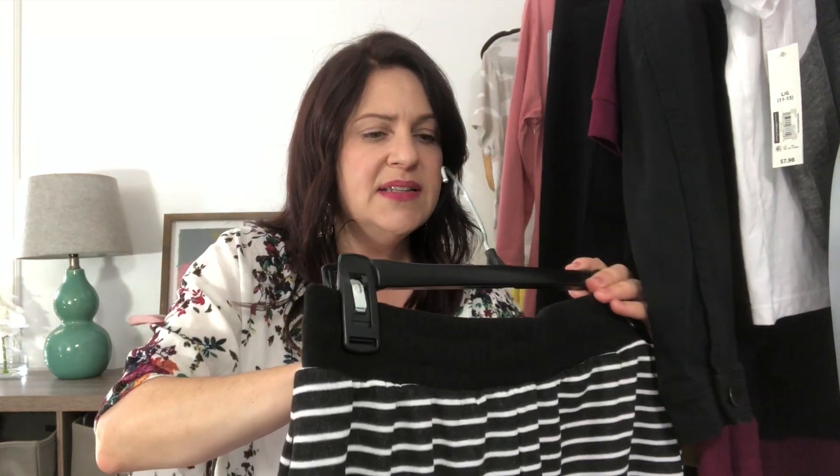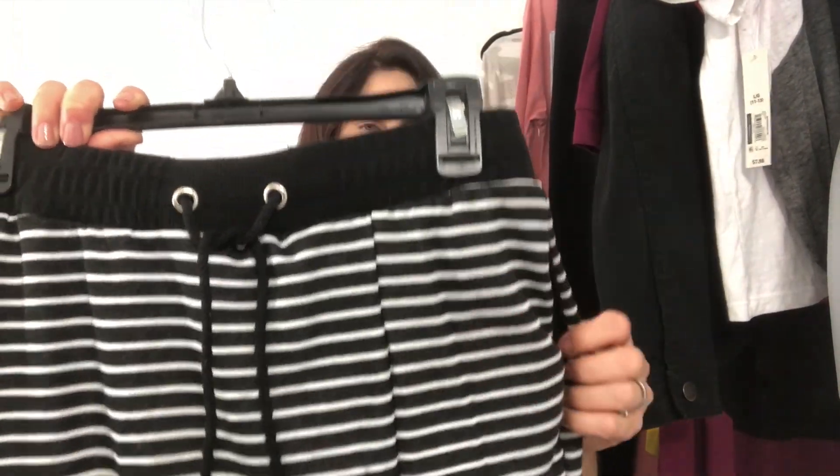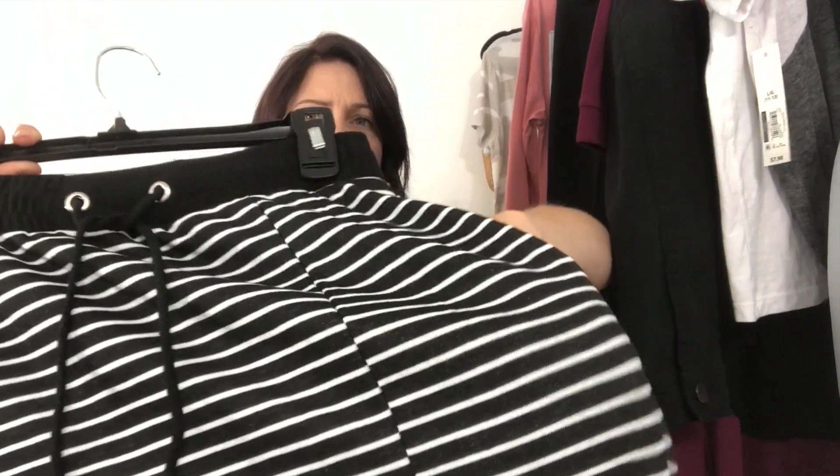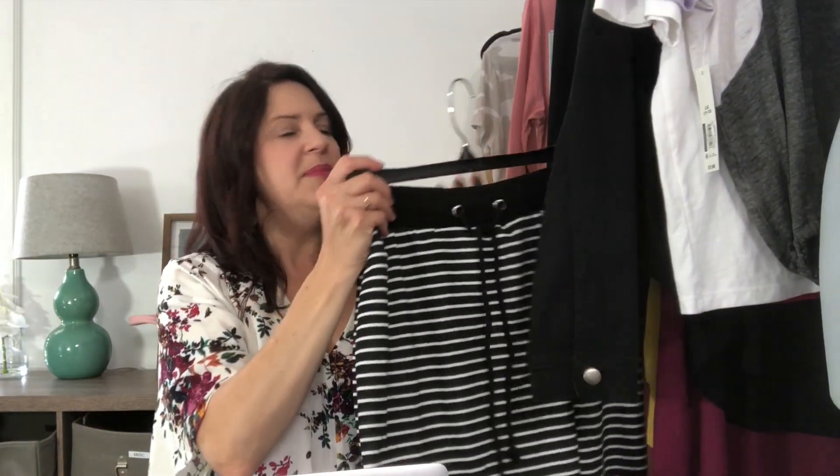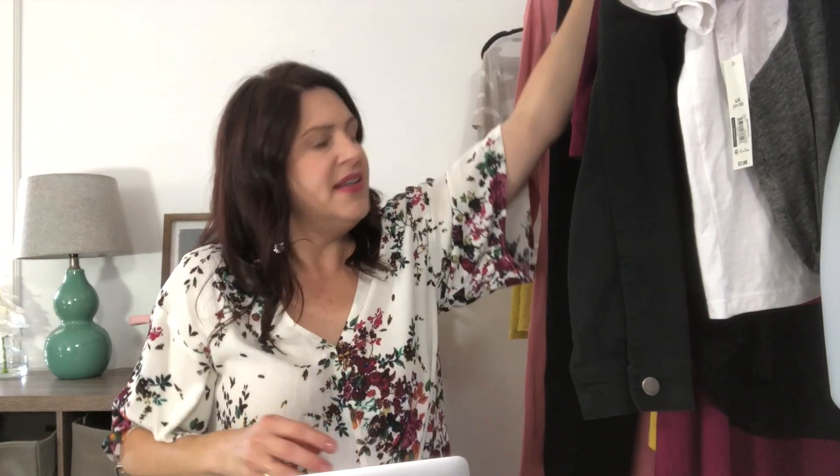Next is a skirt by High Five, size medium. It's kind of a sweat material — like a jogger but a midi skirt — and it's got pockets and a slit on the front. I don't know if this is going to be very flattering on me, but I'm going to give it a try. This is called the Zenni Bottom and it was only $11.99.